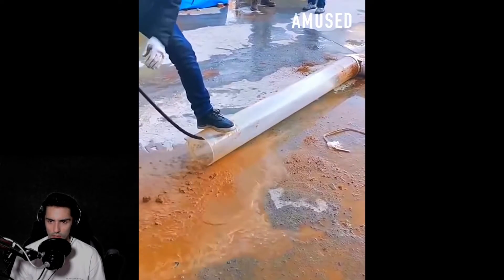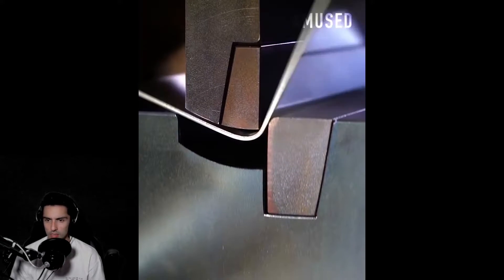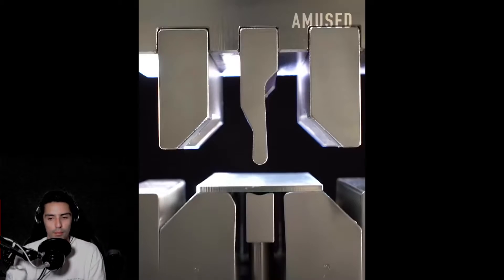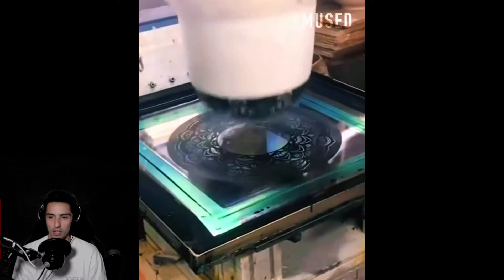I don't know what that last invention was. Oh — a metal presser, because those are very handy. I'm always wondering, 'Ah, I need a metal presser to press my metal with.'